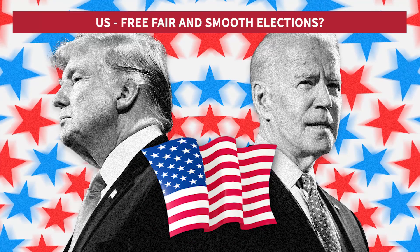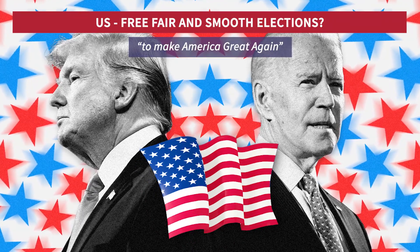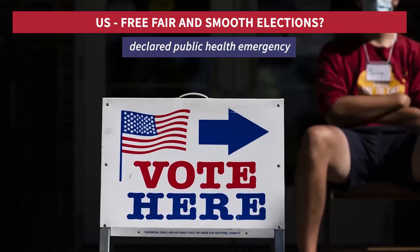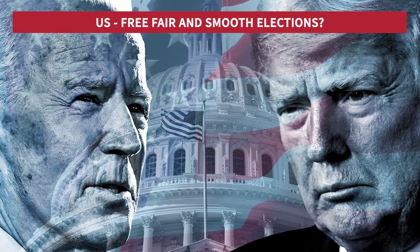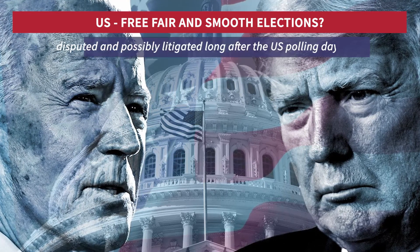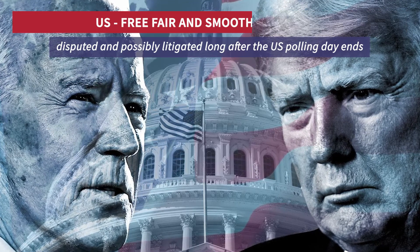Free, fair and smooth elections to make America great again are not easy to hold at the best of times, let alone in politically charged environments during a declared public health emergency, where volunteers to supervise the electoral process may be thin on the ground. So expect any election result in tightly contested states to be disputed and possibly litigated long after US polling day ends.